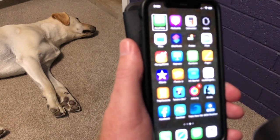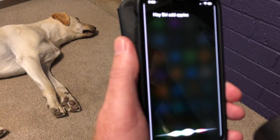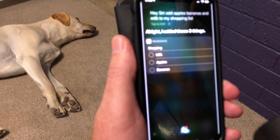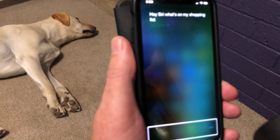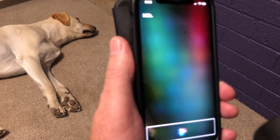Let's add some healthy stuff so I don't get into trouble. Hey Siri, add apples, bananas and milk to my shopping list. All right, I added those three things. And if I want to check my shopping list: Hey Siri, what's on my shopping list? Siri responds: There are four reminders on your shopping list — coffee, apples, bananas, milk.